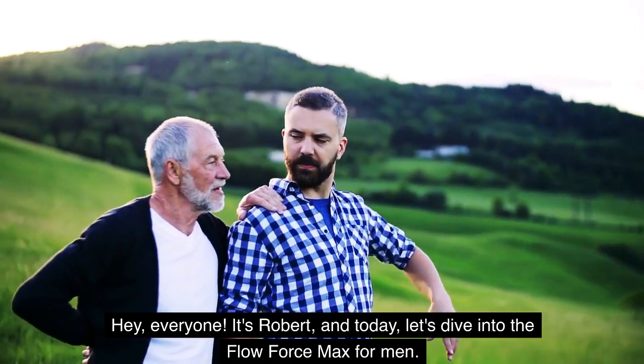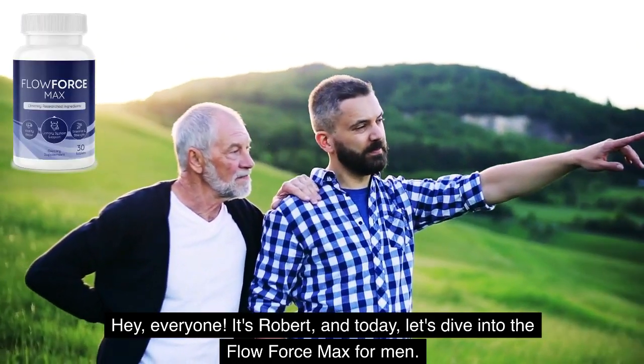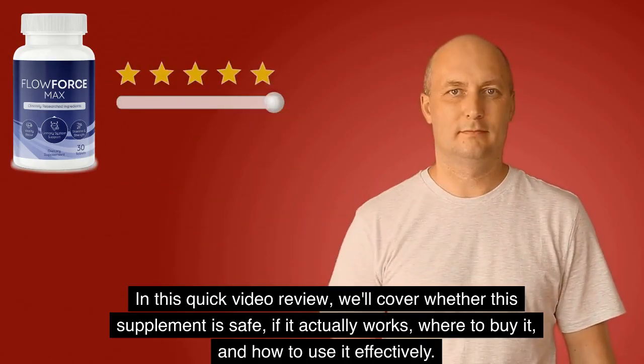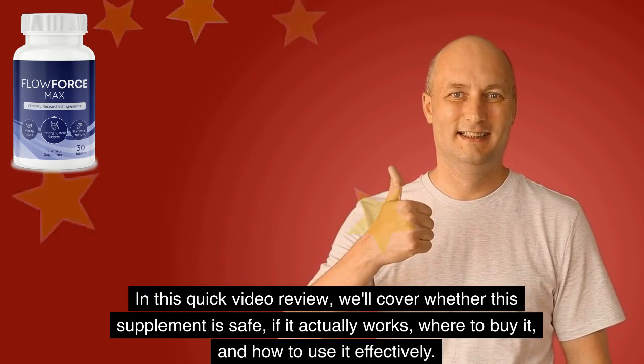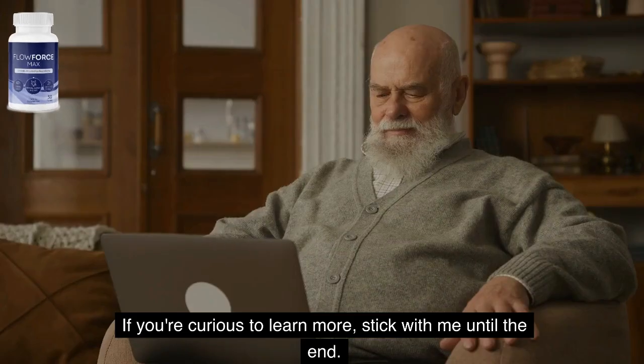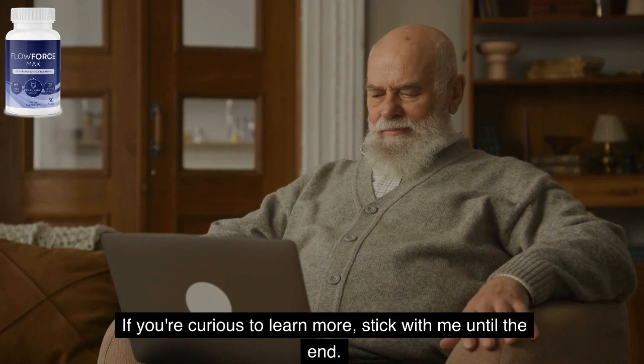Hey everyone, it's Robert, and today let's dive into the Flow Force Max for men. In this quick video review, we'll cover whether this supplement is safe, if it actually works, where to buy it, and how to use it effectively. If you're curious to learn more, stick with me until the end.